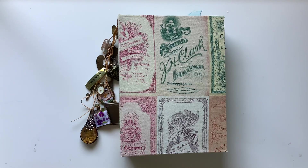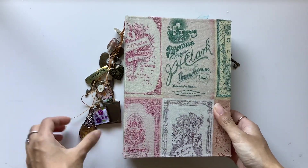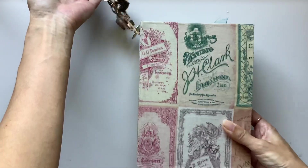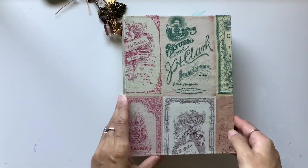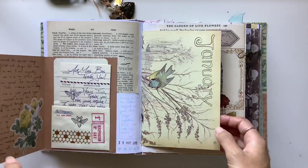Hi everyone, I'm JD from Willowbound Journals. Welcome back to my channel. So here is my vintage journal — this is one of my favourite journals that I've been using. I started using it last year, so it's been a while since you've seen this, and I thought I would do a flip through and chat about some of the pages I've done since I saw you last in this journal.